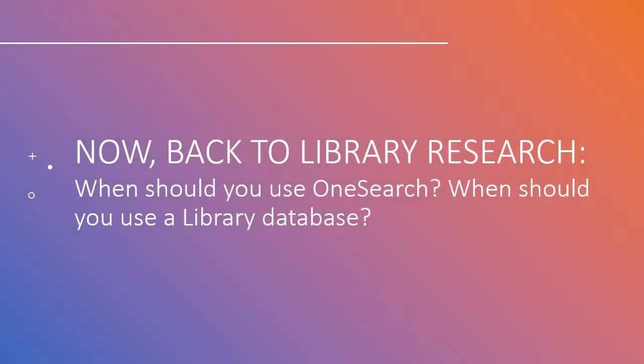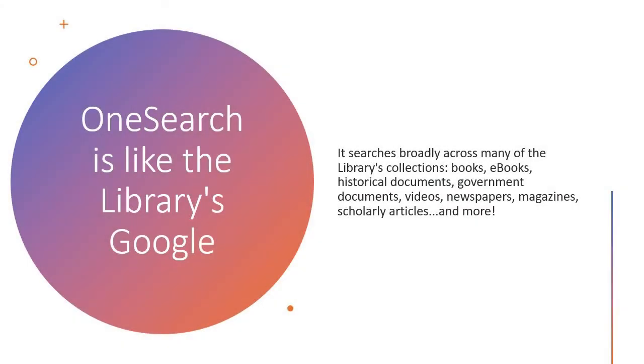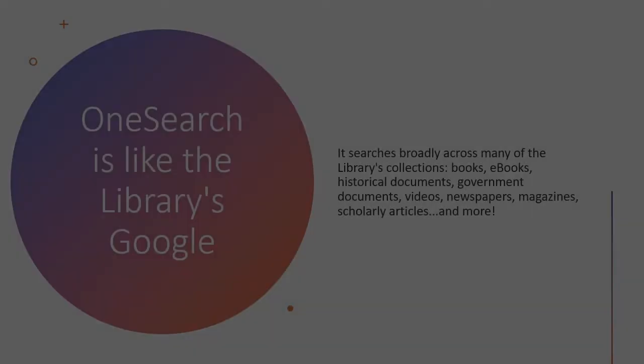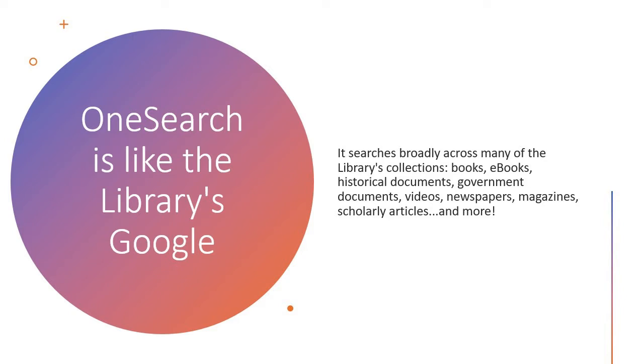Now back to library research. When should you use OneSearch? When should you use a library database? OneSearch is like the library's Google. It's the first search option you see on the library's website — it sits right in the middle of the page. OneSearch searches broadly across many of the library's collections. Results will include books, e-books, historical documents, government documents, videos, newspapers, magazines, scholarly articles, and more.